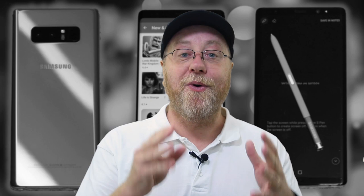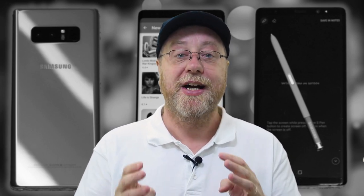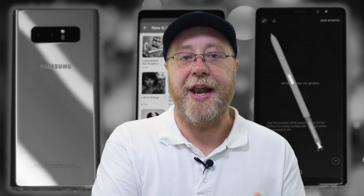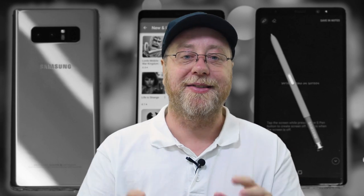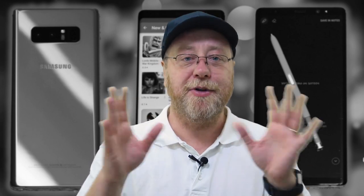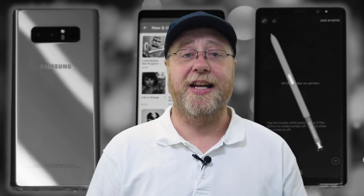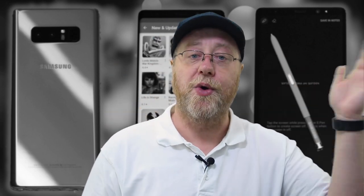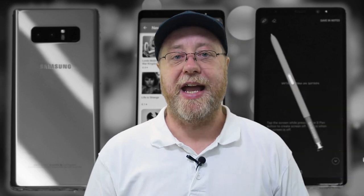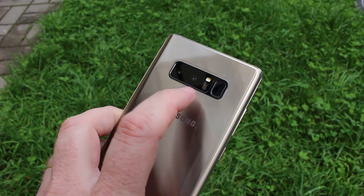It's also worth mentioning that both lenses have optical image stabilization, which is really, really good. You don't have to stick to the 1X wide angle because that's the only one with image stabilization — it's on both lenses. The camera is brilliant on the Note 8, and I've never had any problem with it. I've loved using it. I've taken it all around the world, to events like Google I/O, and when I'm just going for a walk with my family. It's just been brilliant.